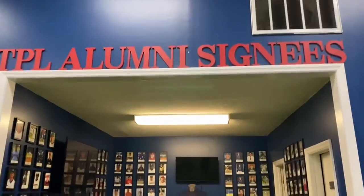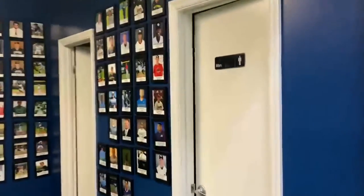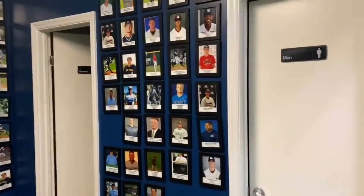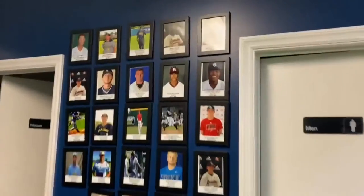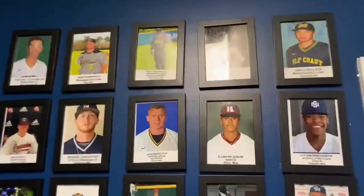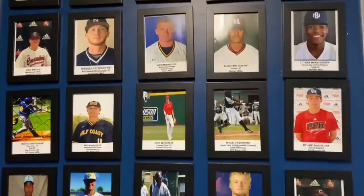This is where it gets interesting. This is the alumni wall — people that have signed to go to college or signed to play pro baseball. This is not all of them, but just a couple of people. There have been a lot more signings this year, so this is just a sample.